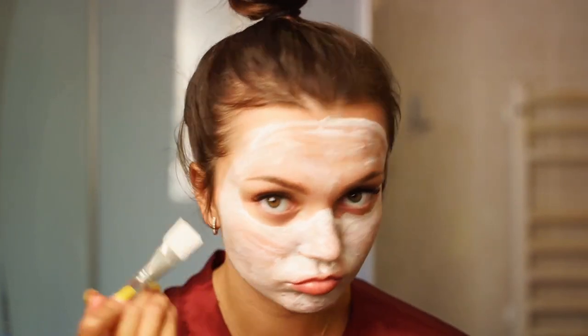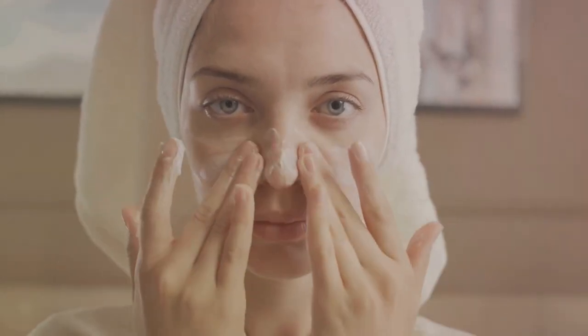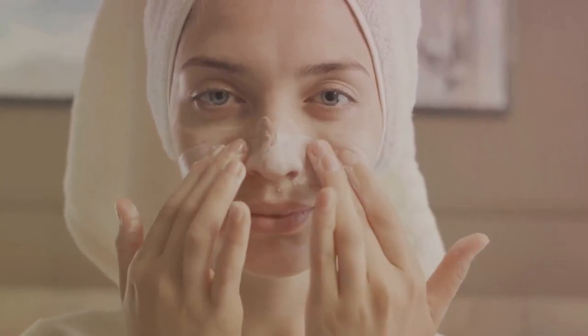For more persistent cases, topical treatments like retinoids or benzoyl peroxide may be beneficial. In some situations, a healthcare provider might recommend oral medications. Remember, each skin is unique — what works for one person might not work for another. It's essential to find a routine that suits your skin type and lifestyle.